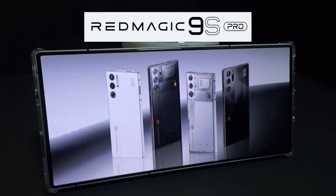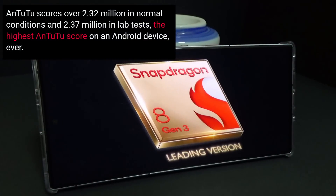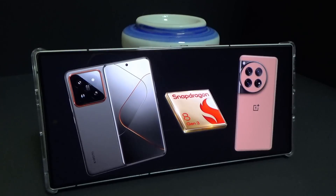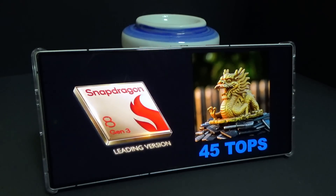I'm here to tell you about the Red Magic 9S Pro, which contains the Snapdragon 8 Gen 3 leading version chipset — currently the world's best mobile ARM processor on the market. Also found in this year's flagship Samsung S24, and similar to the standard version found in the Xiaomi 14 and OnePlus 12. But in this device it has a slightly higher maximum clock speed, optimized power efficiency, and enhanced AI features.